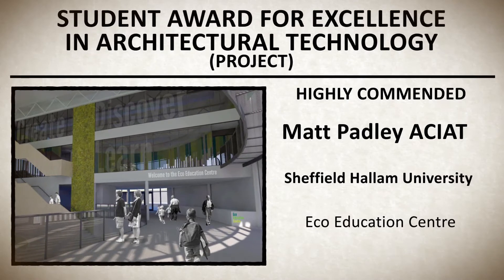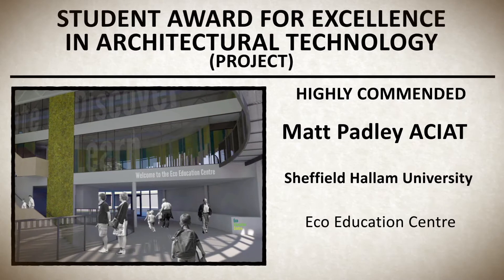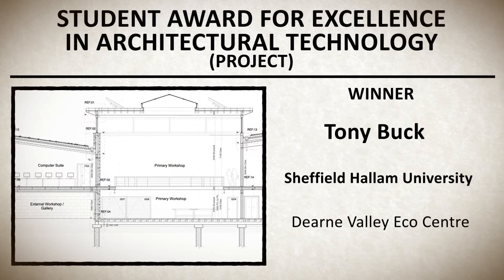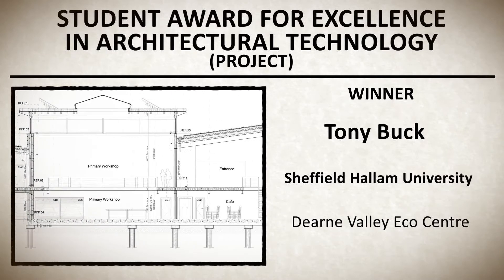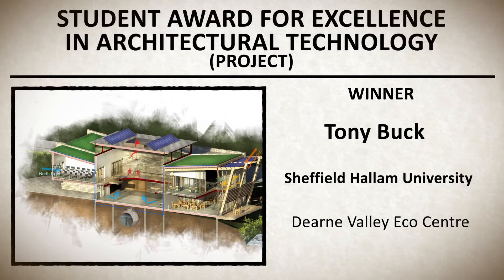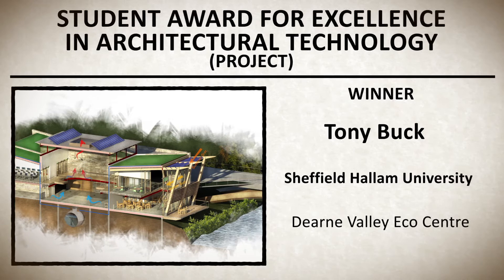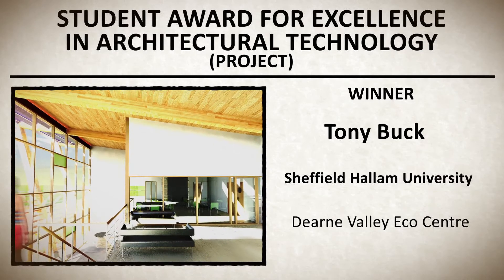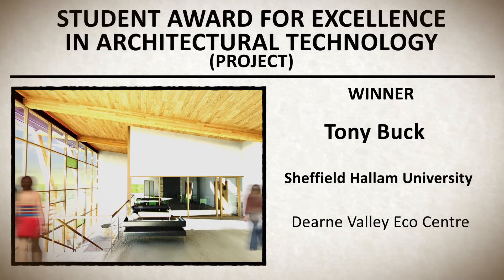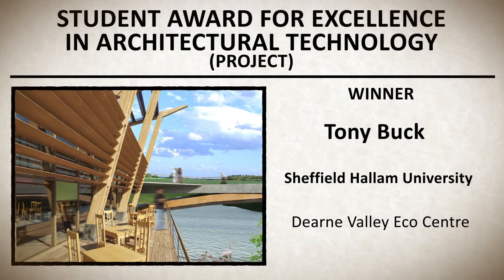Winner: Tony Buck from Sheffield Hallam University for Dern Valley Ecocenter. The winning project is a hub for sustainable building techniques and methods, including workshops, lecture spaces, and catering facilities. Tony has put together a great concept, excellent presentation, and technically competent details. Excellent technical analysis linked to an innovative design that utilizes proven components and systems — a truly encompassing project and environmental design which was thoroughly integrated.